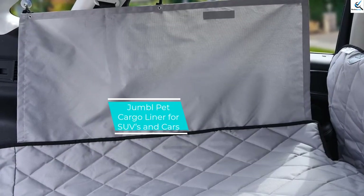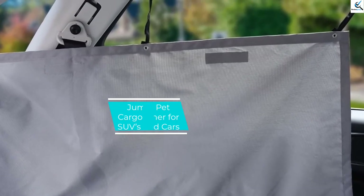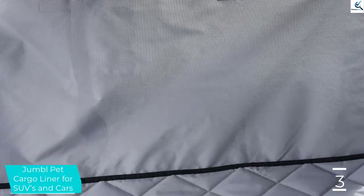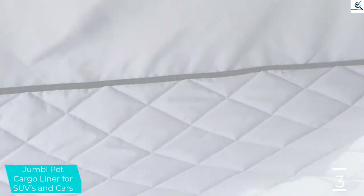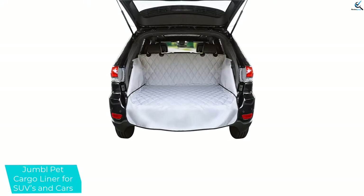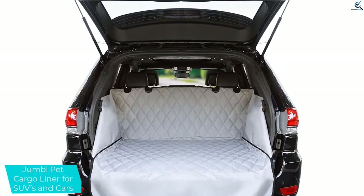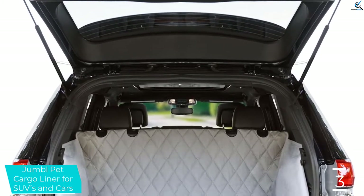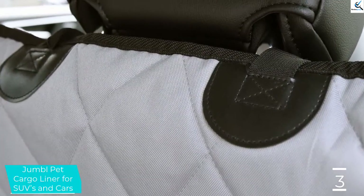At number three, we have Jumble Pet Cargo Liner for SUVs and cars. Jumble Pet also comes as another exclusive cargo liner for dogs that ensures your car remains clean and tidy every day. It's the ultimate cargo liner that features heavy duty, highly waterproof, and sturdy polyurethane material construction to withstand the pet dog's vigorous activities while inside the car. Moreover, the cargo liner also comes in a large size for a universal fit to install on most car trunk interiors, creating a comfort zone for the dog along the trip.